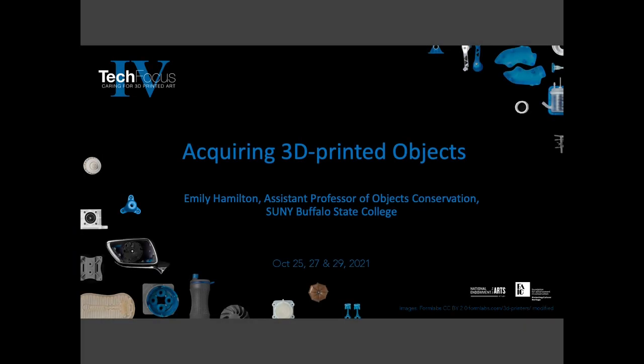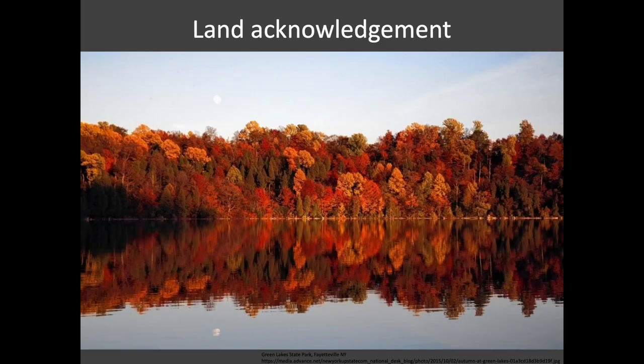Hello, I'm Emily Hamilton, and this session will introduce the acquisition of 3D printed objects. As we shift from the technology of these works to their lives in collections, we'll begin to unpack some of the issues and questions surrounding their preservation. I'm speaking today from Buffalo, New York, on the campus of Buffalo State College.